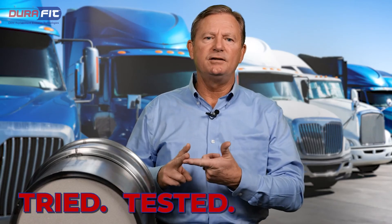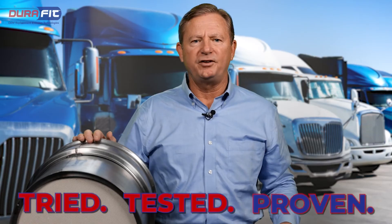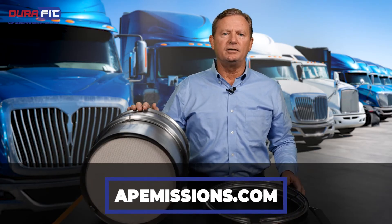Tried. Tested. Proven. DuraFit — building DPFs above standards. Thanks for watching. For more information, visit our website at APEmissions.com.